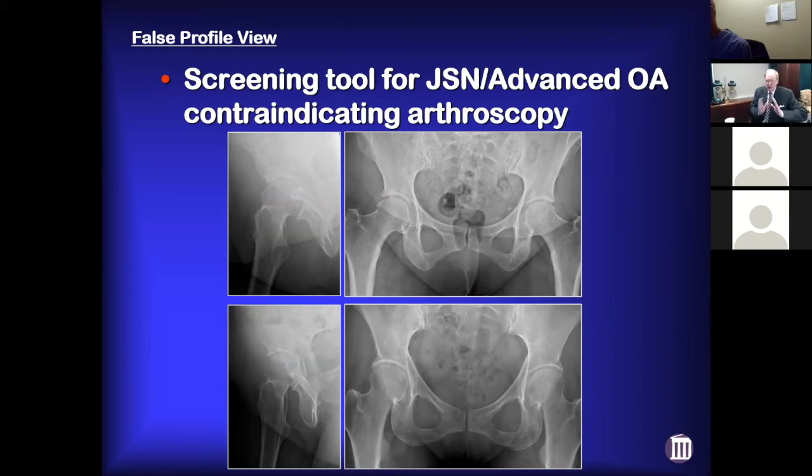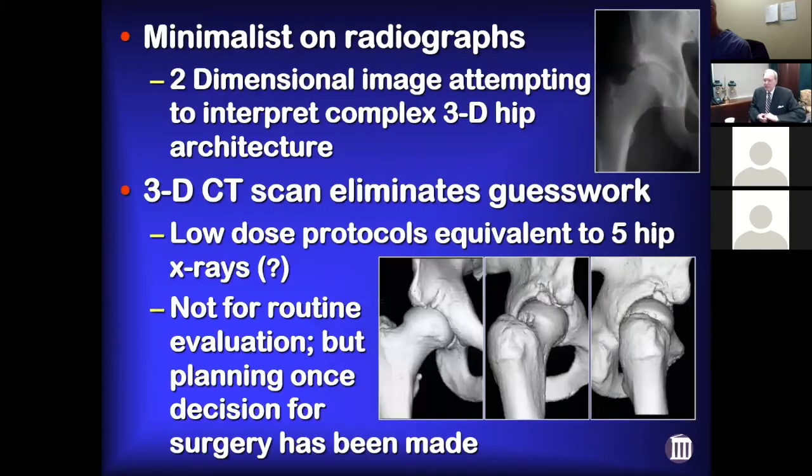This shows you this is somebody you don't need to scope — doing so would just leave a disappointed patient. This is somebody better served by an arthroplasty. I tend to be a minimalist on X-rays, because all they give you are two-dimensional images trying to interpret complex three-dimensional anatomy of the hip. It's like trying to interpret tea leaves — that's where the 3D CT scan eliminates the guesswork.